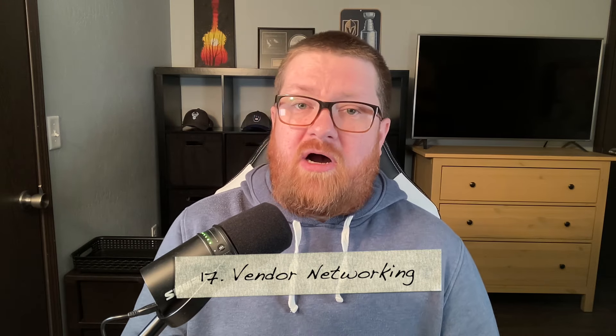Tip number seventeen is to network with other vendors. Build relationships with fellow vendors around you in order to potentially do some collaborations or share general wisdom from fair to fair. Avoid networking just for a social media follow — there's nothing wrong with exchanging information and following each other, but do it with intent and truly connect with the people around you.